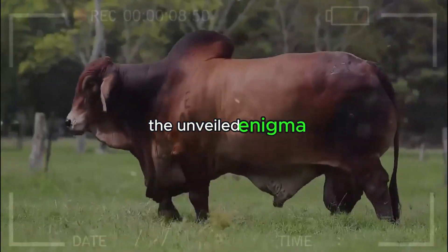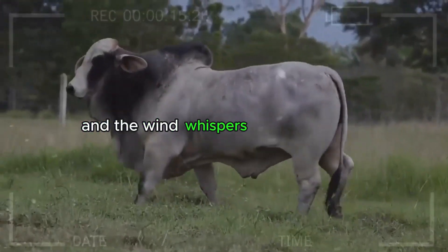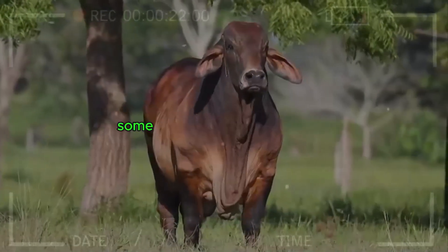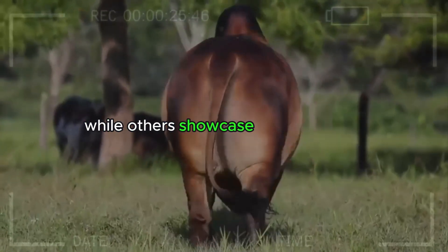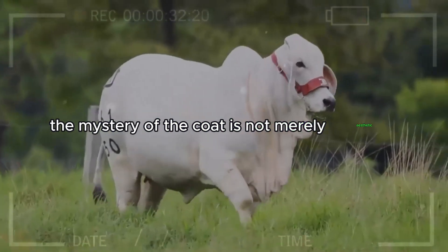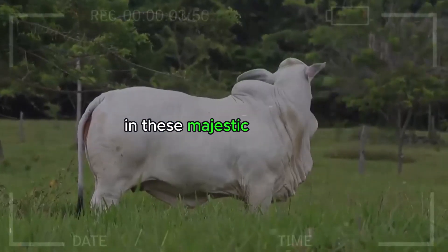The Unveiled Enigma. Imagine a sunset in the vastness of a meadow, where shadows play with golden light and the wind whispers ancient secrets. In this picturesque setting, a group of imposing Brahman cattle appears — some shrouded in gray tones like morning mist, while others showcase an intense red reminiscent of the setting sun on the horizon. The mystery of the coat is not merely aesthetic; it is a window into the rich genetic history and unique adaptations that have evolved over time in these majestic creatures.